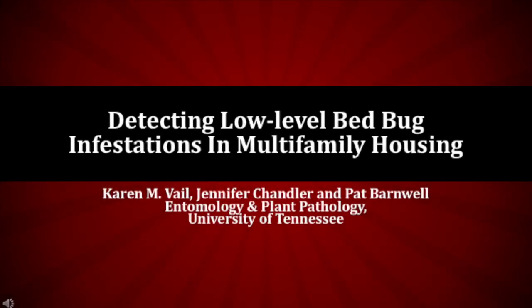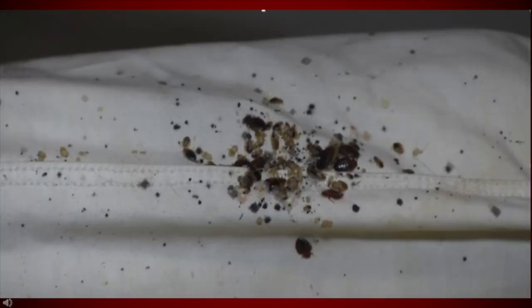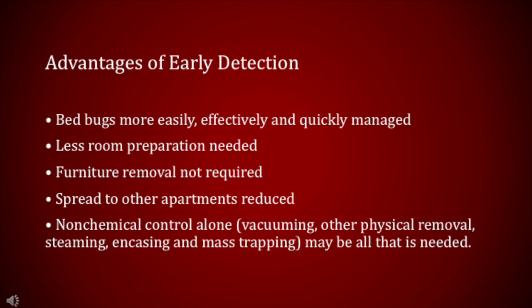This video is about detecting low-level bedbug infestations in multifamily housing. Bedbugs are small, flat insects that prefer to feed on humans and are now considered the most difficult pests to control in homes. While management can be demanding in a single-family home, a multi-unit structure brings additional challenges. Bedbugs have reached extraordinary levels in multifamily housing, with the highest rates of infestation noted in low-income high-rises for the elderly and disabled, where up to 45% of the apartments may be infested. Extensive personnel time and funds have been expended by multifamily housing managers in an attempt to provide bedbug-free housing, but progress is lacking.